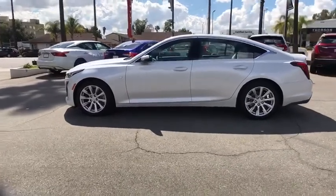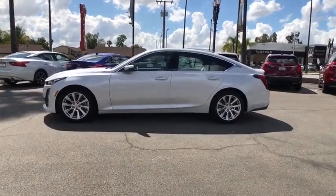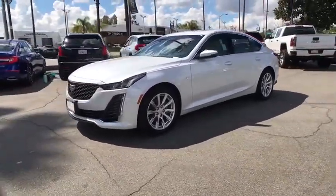Keyless start, floor mats, four-wheel disc brakes, climate control, universal garage door opener, AM-FM stereo radio, MP3 player, bucket seats, passenger airbag.